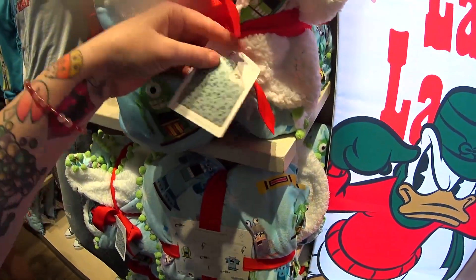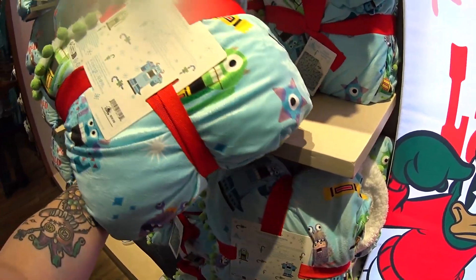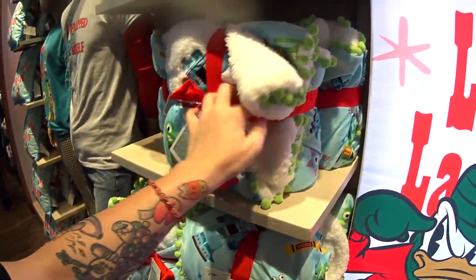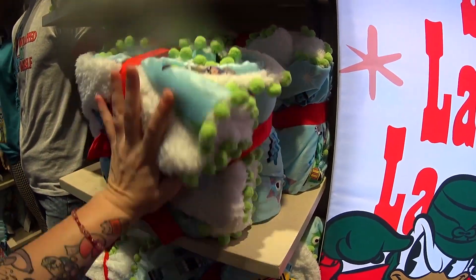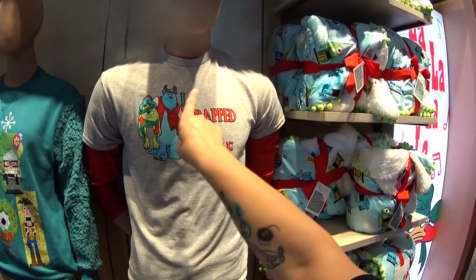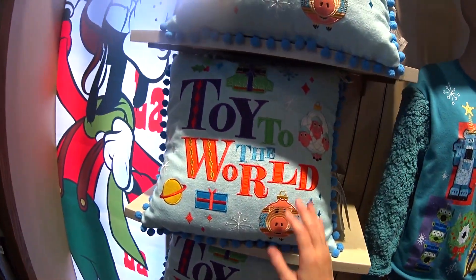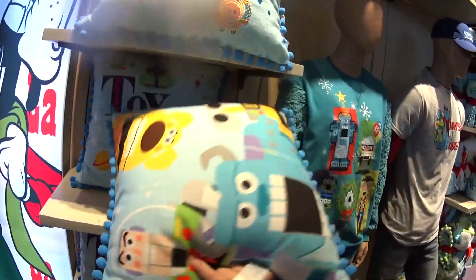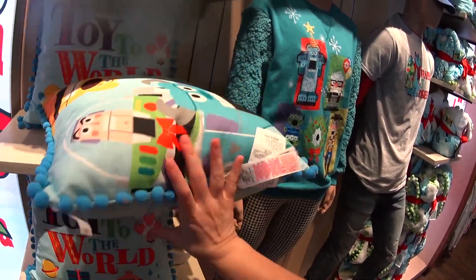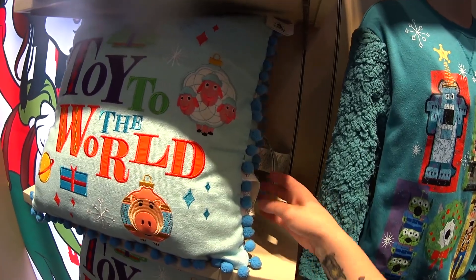They also have a throw — $59.99 with an all-over print, green tassels and puff balls. Here are two shirts: 'I Wrapped It Myself' with puffy ink — I love that, it's funny — and one with fleece sleeves. And look, it's a throw pillow — Toy to the World — isn't it adorable? A really fun, different Christmas merchandise idea.